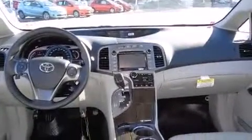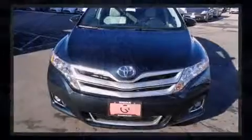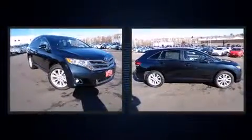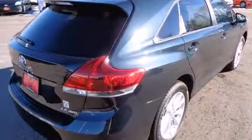Toyota ensures the safety and security of its passengers with equipment such as dual front impact airbags, head curtain airbags, traction control, anti-whiplash front head restraints, ignition disabling, and four-wheel disc brakes with ABS. Brake assist technology provides extra pressure when applying the brakes.